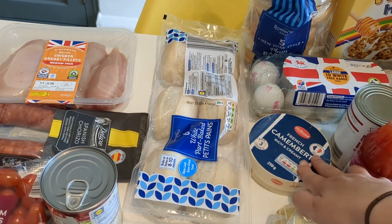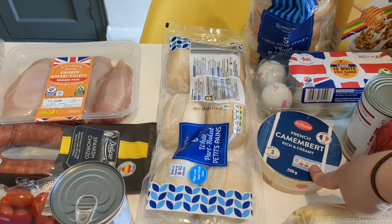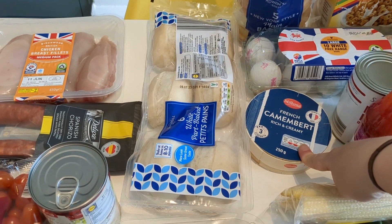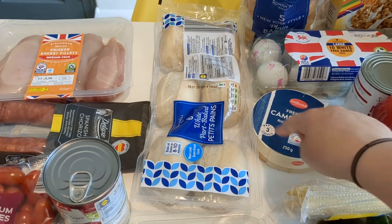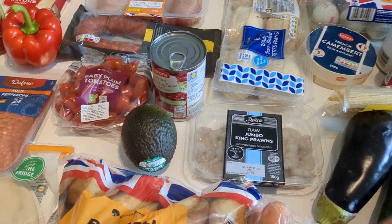We've also got some baked rolls and a camembert, which I haven't had since having the baby — you obviously can't have that when you're pregnant, so I'm dying to try it again. I can't believe I haven't already since giving birth. We're going to have the baked rolls with the camembert — really yummy, can't wait.